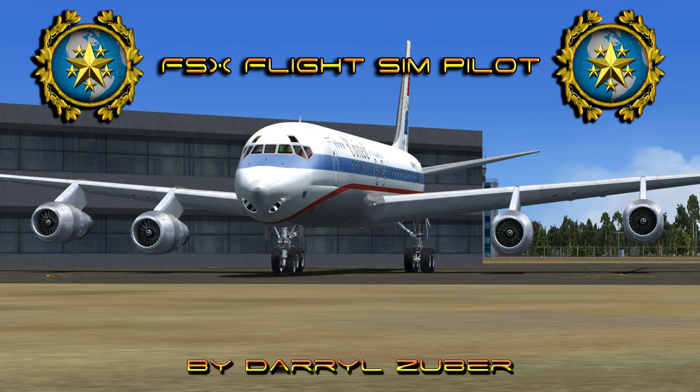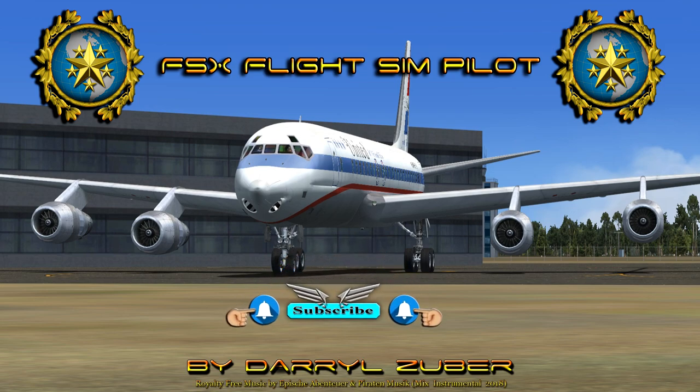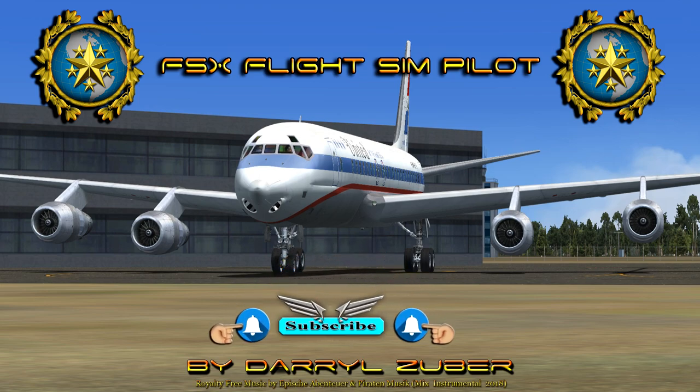United Passenger Flight 65 November 8065 Uniform is departing Pulliam Airport, KFLG, Flagstaff, Arizona, USA. Arriving Denver International, KDEN, Denver, Colorado, USA. Royalty-free music by Athe Shobhan Toyer and Parada Music, Mix Instrumental 2018. I hope you enjoy the video.